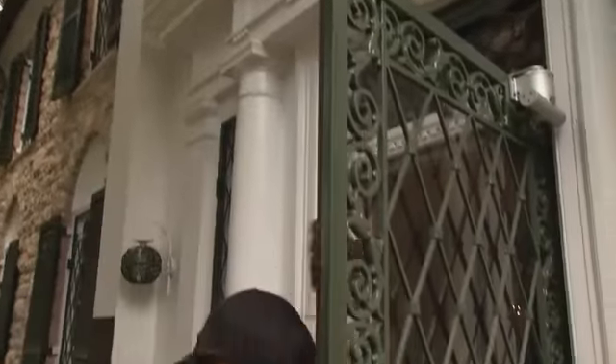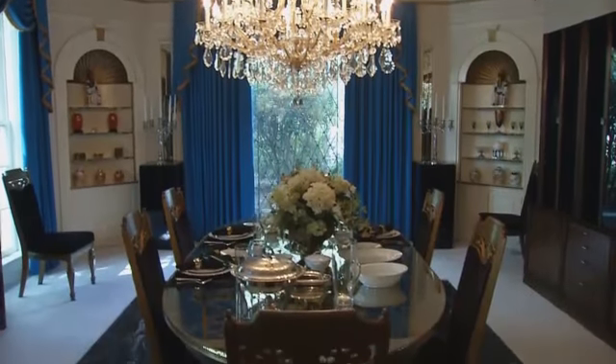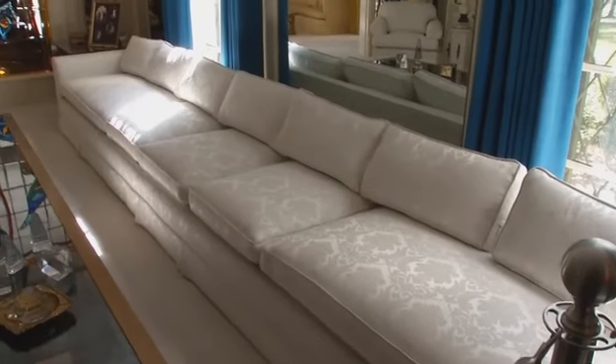Kevin, tell me about the tour of the rooms and what someone can expect to see when they head to Graceland. Well, you're walking through the same front door that Elvis Presley did every day. This was the king's castle, the white house of rock and roll, as we sometimes call it. You immediately are welcomed into the living room where there's a custom 15-foot couch.